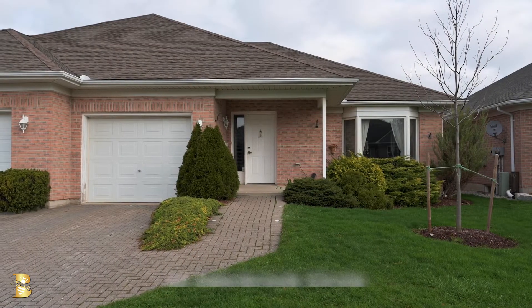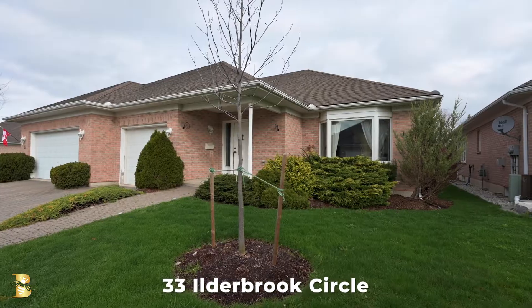Hi, I'm Bonnie Baker Hodgins. I'd like to welcome you to 33 Ilderbrook Circle in Ilderton, Ontario. This unique 55 plus community of Vintage Green is just 10 minutes north of Hyde Park.